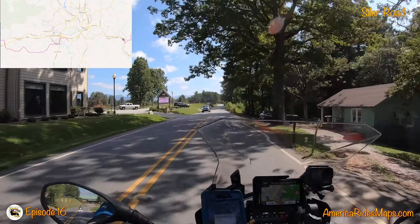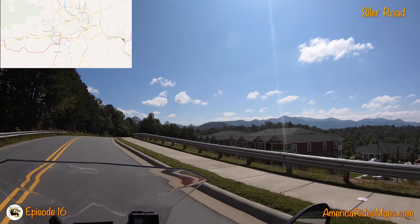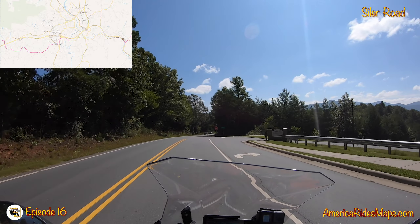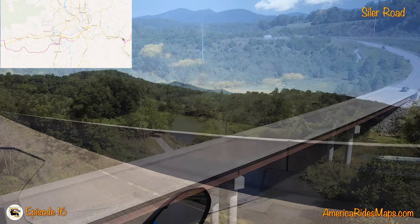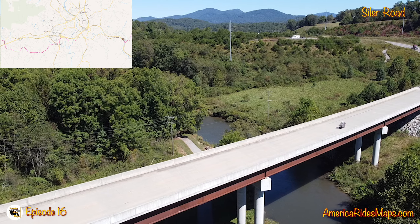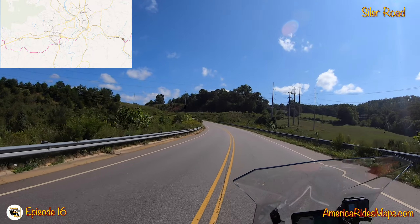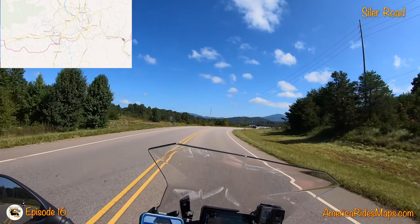Admittedly, that looked a little townish. But we're not on the highway, and it really didn't slow us down much at all. That's kind of pretty — Little Tennessee River.